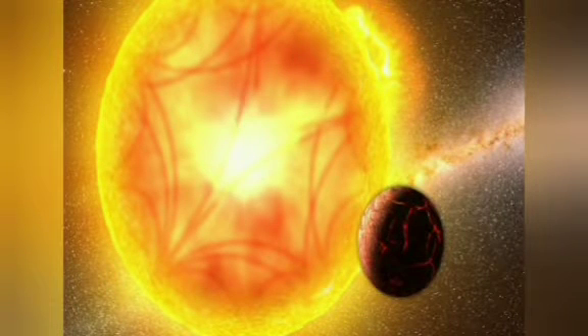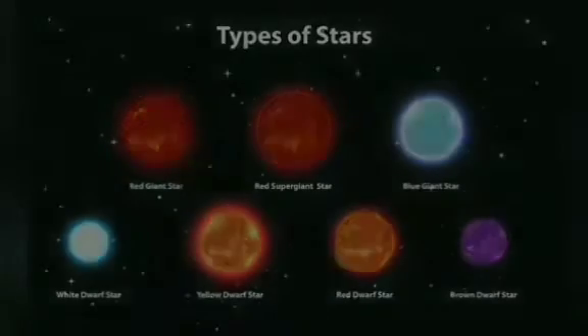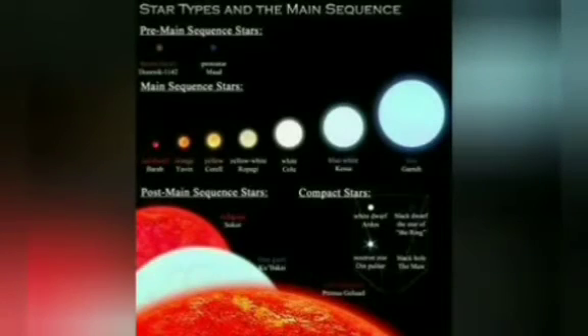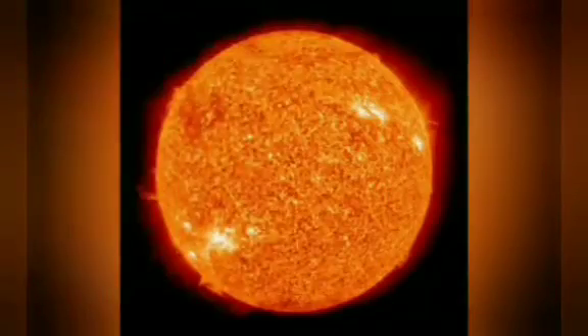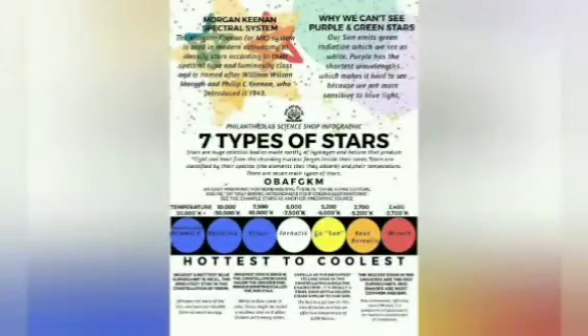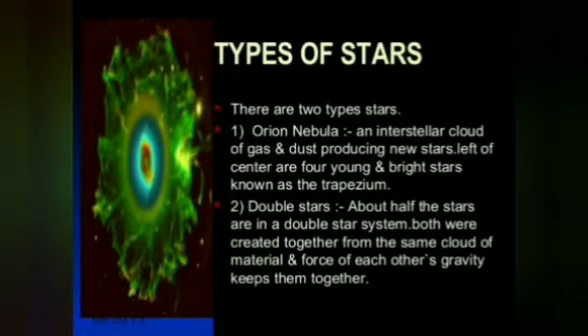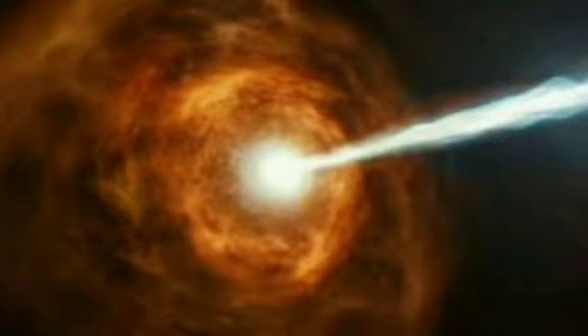A red dwarf is a small, cool, very faint main sequence star whose surface temperature is under about 4,000 Kelvin. Red dwarfs are the most common type of star. Proxima Centauri is a red dwarf. Giant and supergiant stars are old, large stars.